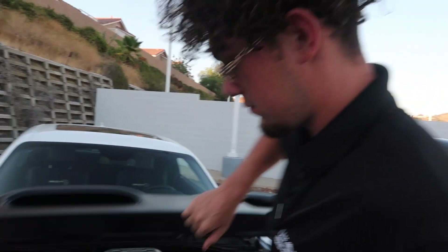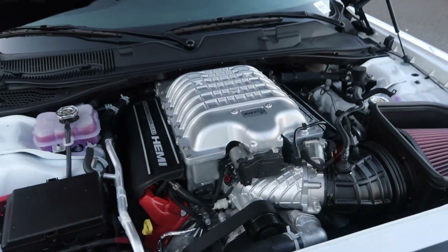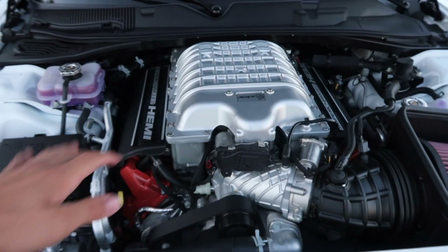So we have this massive supercharger — this is a 6.2 liter V8 Hemi with a massive supercharger on it. This thing looks very, very nice.